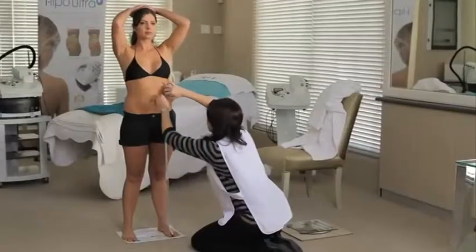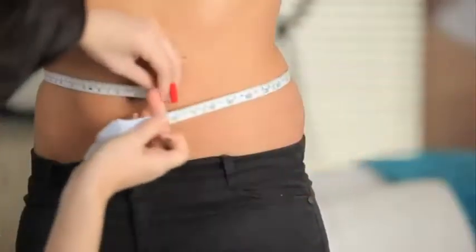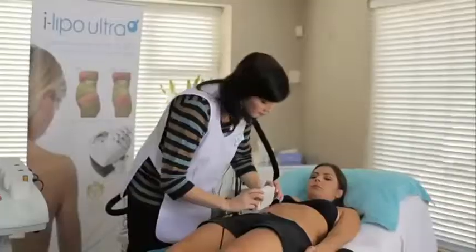iLipo Ultra uses advanced non-surgical laser technology to shrink fat cells, delivering immediate results in a safe, clinically proven 20-minute treatment.